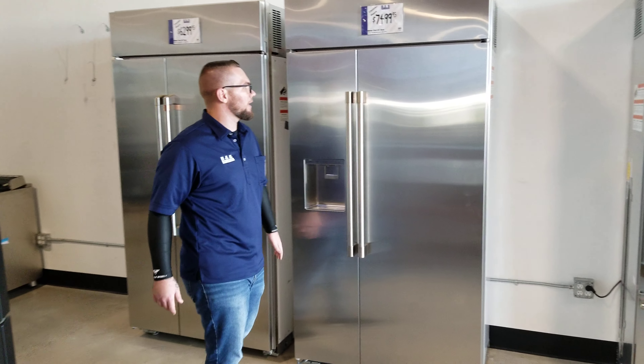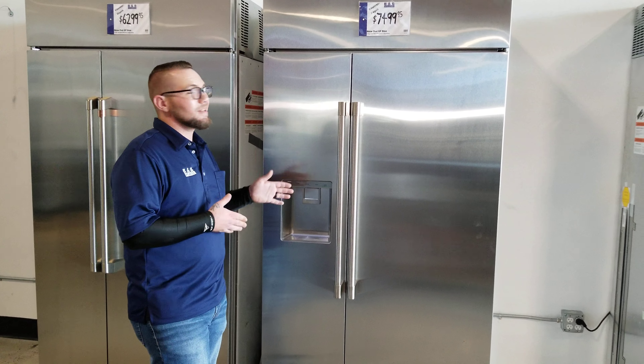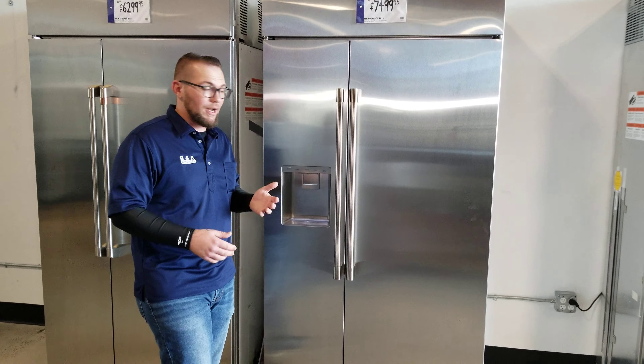Hey, what's up guys? James, your favorite salesman here again, going over one of our built-in refrigerators with you. This is going to give a nice clean look to your kitchen, especially if you're doing a nice remodel.